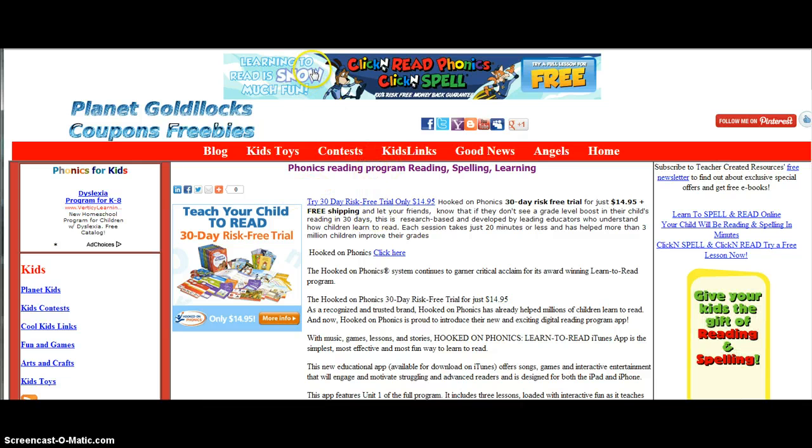Right at the top you'll see 'Learning to read is so much fun.' Click and Read Phonics Spell — try a full lesson for free. Just click on that banner right there at the top. Here's a 30-day risk-free trial for $14.95 with free shipping — and let your friends know.